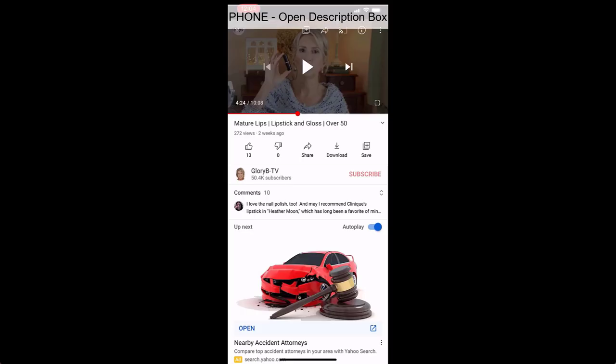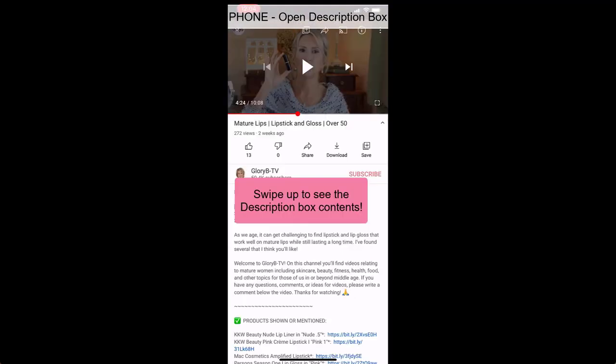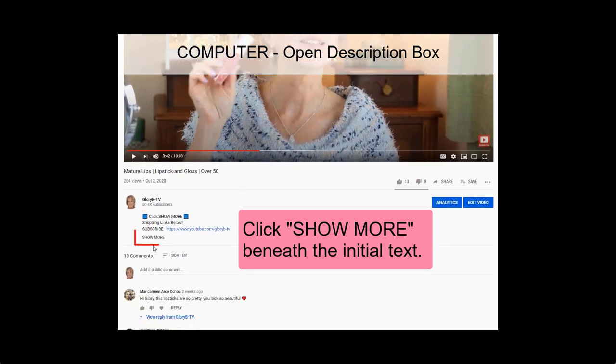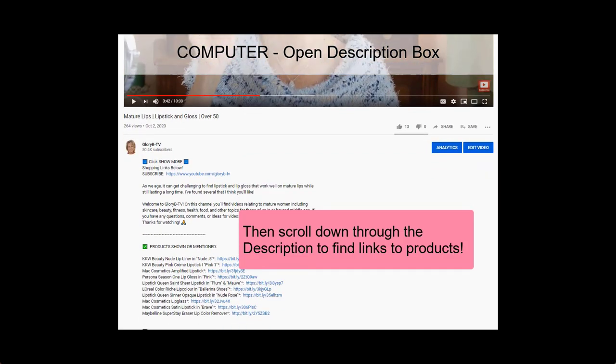If you don't know how to open a description box, you're not alone — a lot of people don't. If you're using a phone or a different kind of mobile device, you need to go below the video and tap the little V. That opens the description box and then you can scroll through and tap the link for Red Apple Lipstick. If you're watching on a computer, also go below the video, but on the left side you'll see the word 'show more' — tap or click that and it will open up the description box.